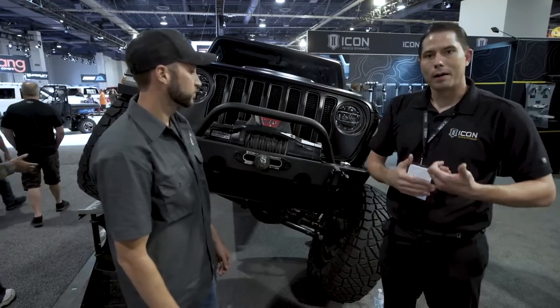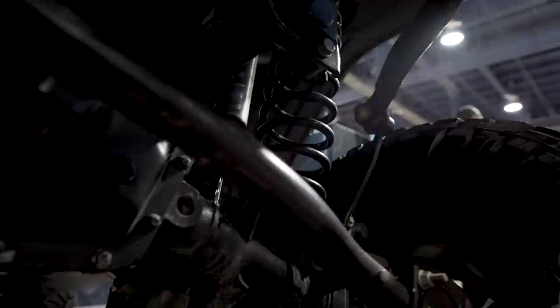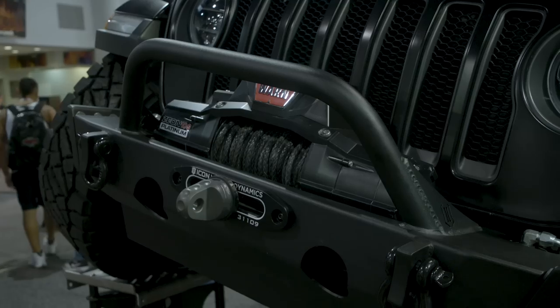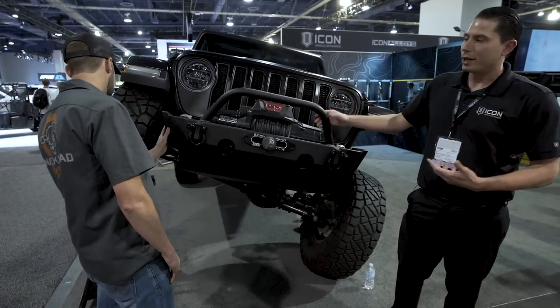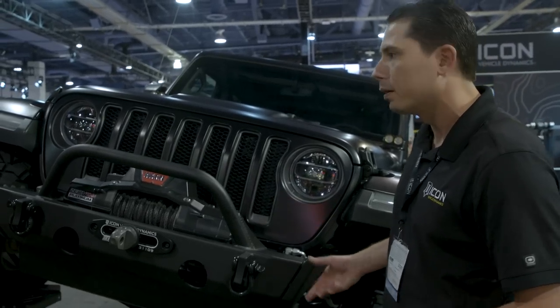We're here with Scott from Icon Vehicle Dynamics and he's going to take us through all the new stuff they have coming out. We're standing in front of a 2018 Jeep JL. The newest is their full stage eight suspension system — includes two-and-a-half-inch diameter shocks with compression adjusters, full adjustable link arms and track bars, plus a new centerline steering stabilizer shock through shaft with no steering pull. They also have their newest division, the Icon Impact Series off-road armor — the front Jeep bumper for the JL is modular in width with different wings, held on with magnets for display, with matching rock sliders and rear bumper.